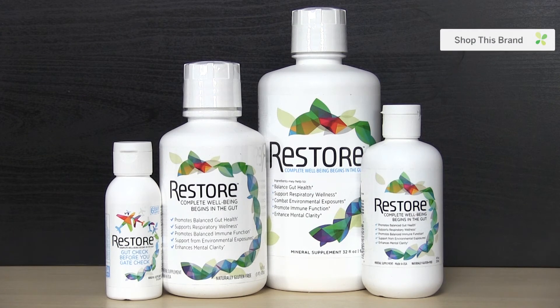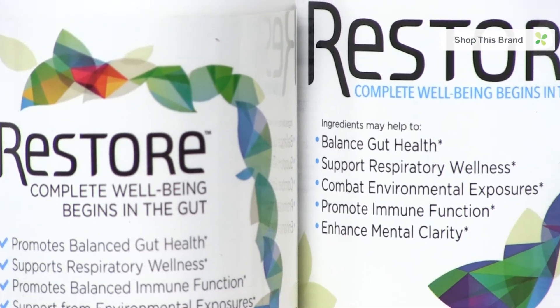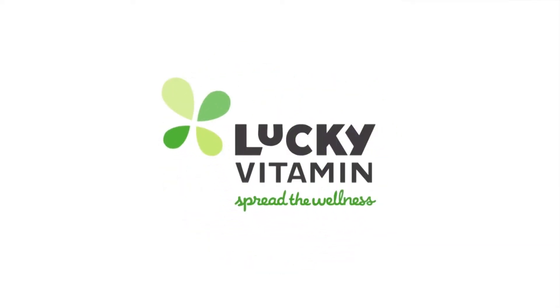Now we have Restore, who says complete well-being begins in the gut. I know what you're thinking — we're talking about a probiotic? Nope. A prebiotic? No. Restore is a carbon-rich alkaline liquid. In a nutshell, these carbon molecules help with the tight junctions in your gut wall, and when those junctions are tight, they help keep out toxins. Restore's formula, research, and results are all backed by science.